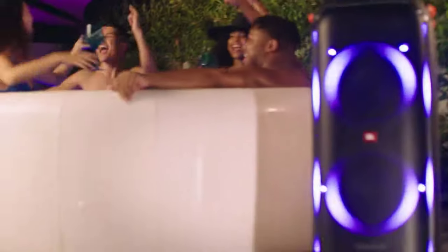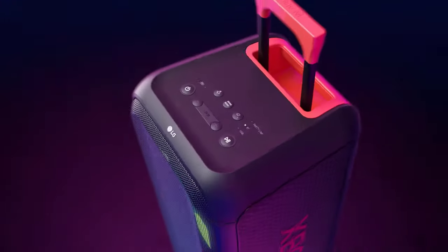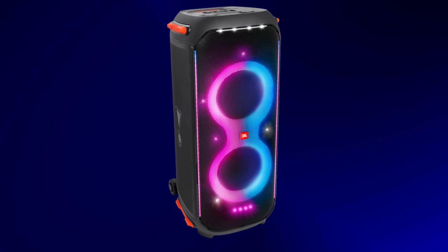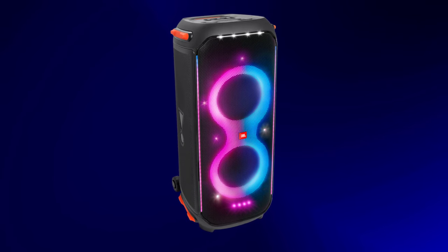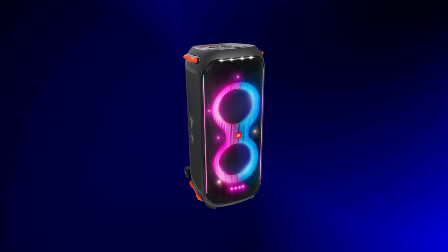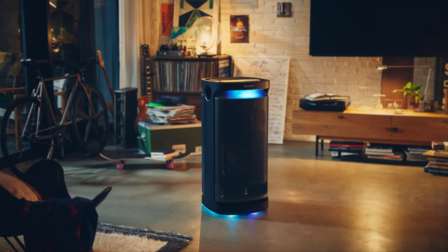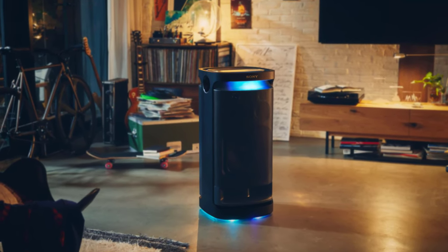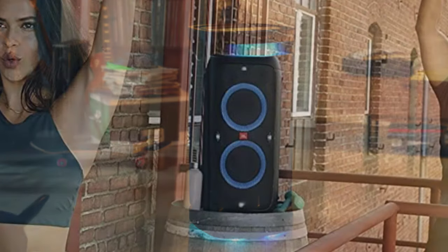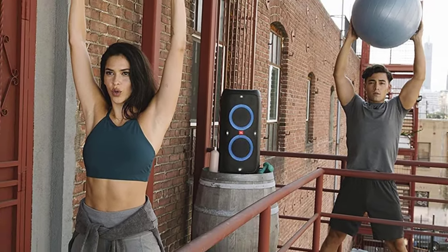Crafted with precision engineering, the best Bluetooth party speaker delivers immersive sound quality, enveloping listeners in rich, crystal-clear audio. Its seamless Bluetooth connectivity ensures hassle-free pairing with various devices, allowing users to stream their favorite playlists effortlessly. With intuitive controls and customizable features, commanding the party atmosphere has never been easier. Whether igniting impromptu dance parties or setting the mood for memorable moments, the best Bluetooth party speaker sets the standard for premium sound experiences in 2024 and beyond.